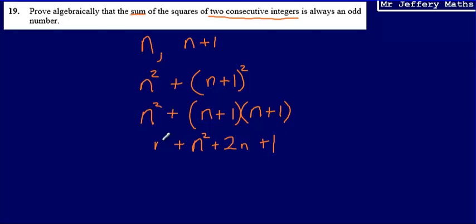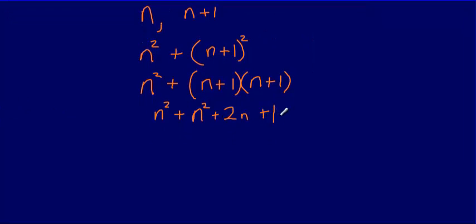Not forgetting the n squared that we had at the beginning, I've now expanded and simplified to get n squared plus n squared plus 2n plus 1. Collecting the n squareds together, this is the same as 2n squared plus 2n plus 1.